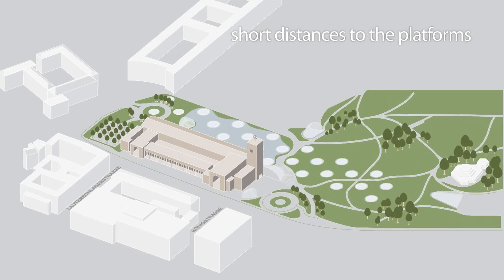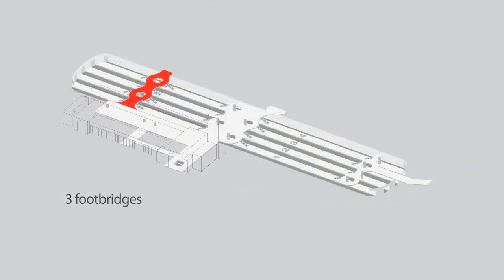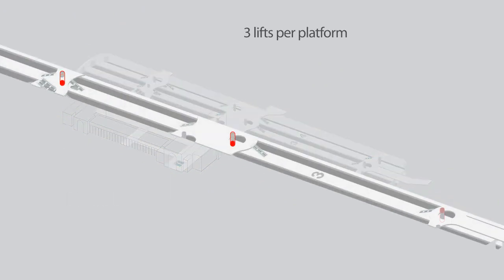The numerous entrances to the platforms keep the distances to be covered to a minimum, so that passengers can change trains quickly and conveniently.